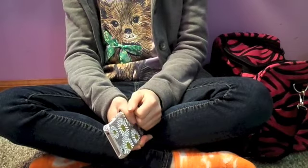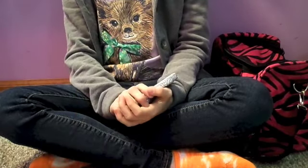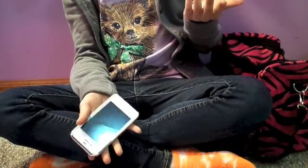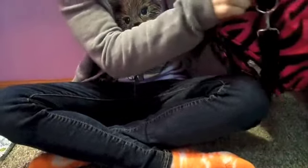Hey guys, it's Ingrid here. Today I'm going to be doing a What's in My Gymnastics Bag. I know this is a typical Emily Ingrid vlogs video, but since I really like gymnastics, I thought maybe I could make a video about it. Let's get started.